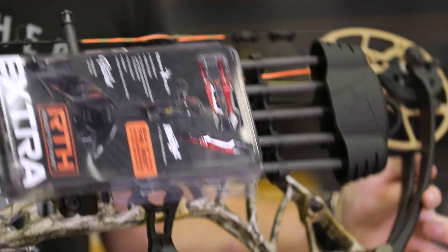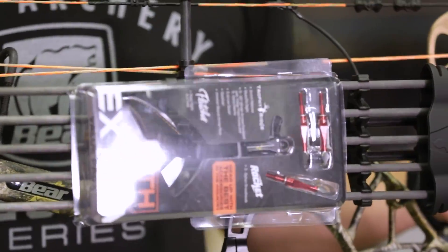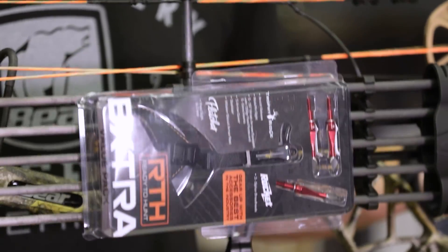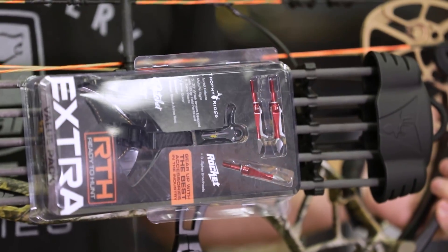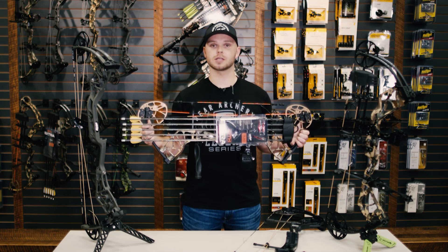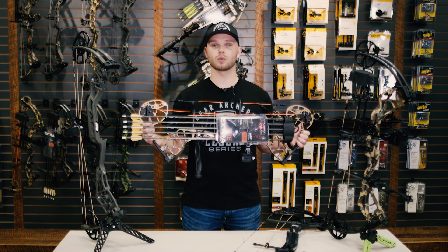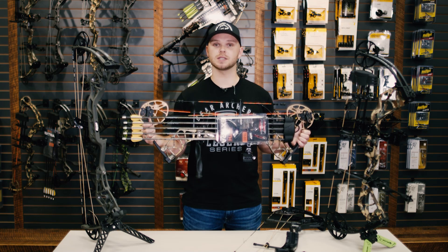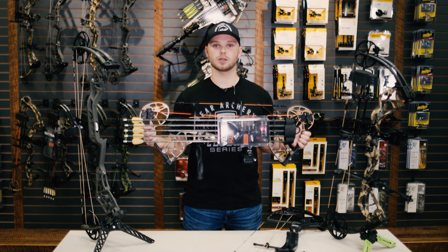Finally for 2021 we're introducing our most versatile bow yet, the Legit. The Legit comes as a ready-to-hunt package, but for 2021 we're taking it up a notch and we're now offering a ready-to-hunt extra package. The ready-to-hunt extra package includes everything in your typical RTH bundle; however, we're also including five Trophy Ridge Wrath arrows, a Trophy Ridge release, and Rocket broadheads so that you have everything you need to hit the woods with premium and quality equipment.